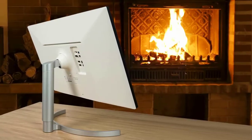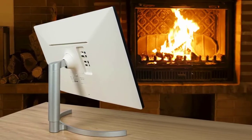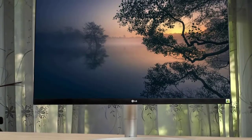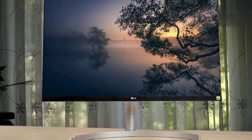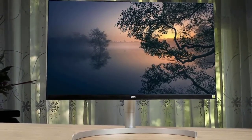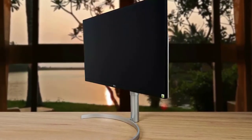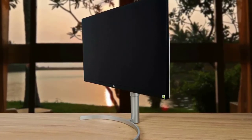The 27UL850 also includes speakers, though their quality isn't sufficient for video editing. If you're looking for a second screen for video editing on a MacBook Pro, this is an affordable option well worth considering. If you're looking for a great all-rounder 4K 27-inch display that can work with a USB-C computer during the day and an HDMI game console or streamer in the evening, you should certainly have the LG 27UL850 on your shortlist.